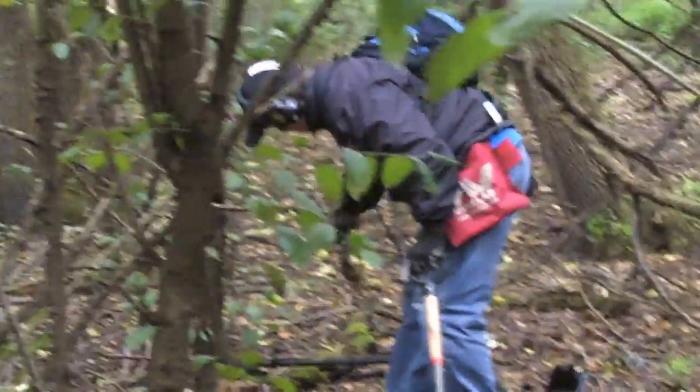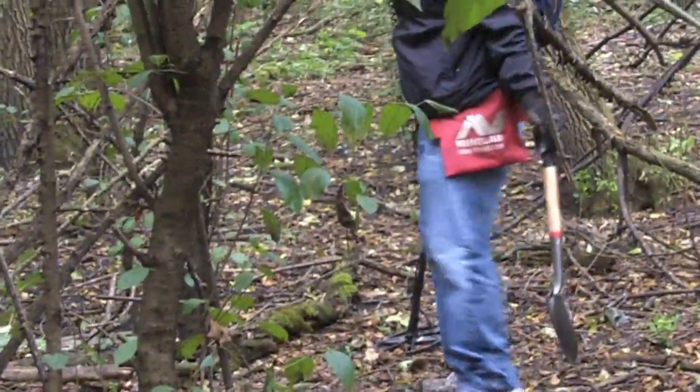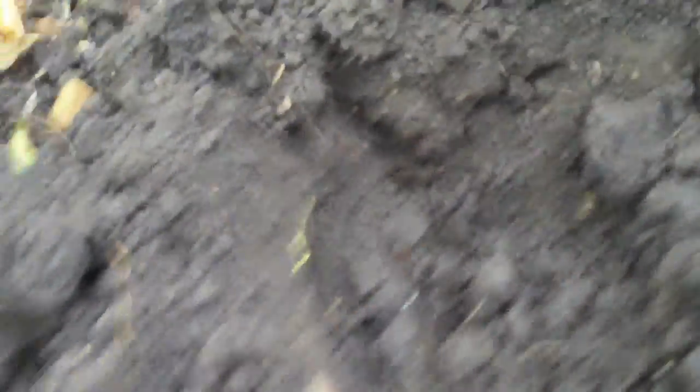Now we're at a little different location and it started to rain. Nothing over there but bottle caps. It's been about half an hour since I found the last memorial — I dug like three or four memorials. Maybe it's another quarter. It's a 1962 Washington, probably about six or seven inches deep. We'll see what we can find later.